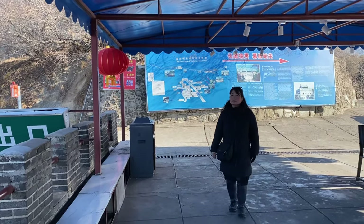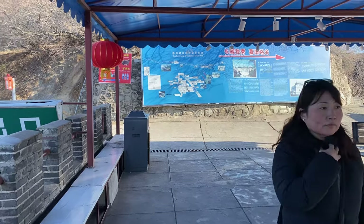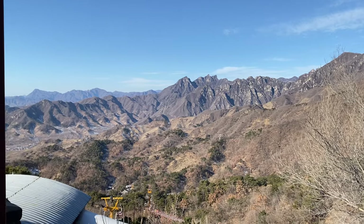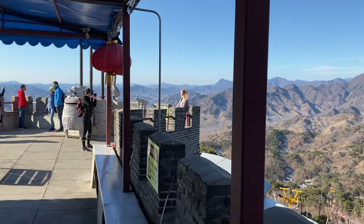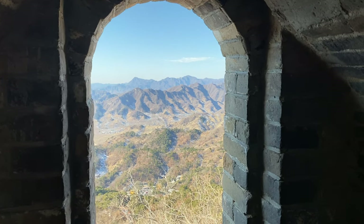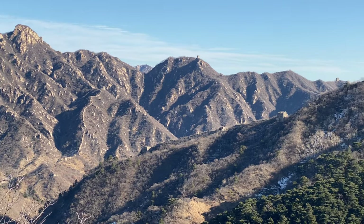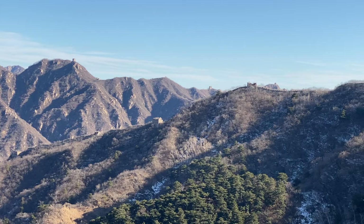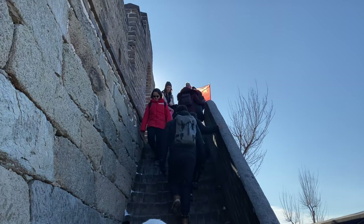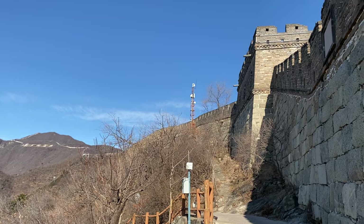We arrived at the top. The winter air is crisp, carrying with it a whisper of history and an aura of grandeur. At the viewing platform, we look out into the horizon, the landscape unfolding before us in a breathtaking panorama. The Great Wall of China, winding along the rugged ridges of the mountains, stretched as far as the eye could see — an architectural marvel and a symbol of China's historic past. This part of the wall used to serve as the northern barrier, defending the capital and the imperial tombs.